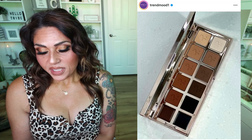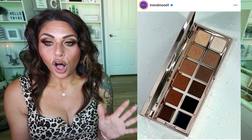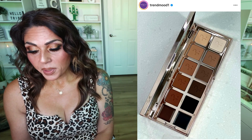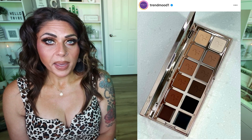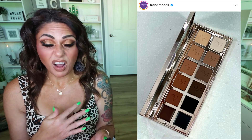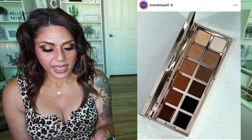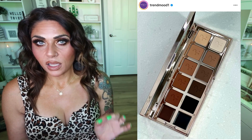Another palette I won't be buying is this new release from Patrick Ta — the Major Dimensions 3 Matte Eyeshadow Palette. This is an all-matte palette with cool and warm tones, matte and cream formulas, all in one palette for $70. Available as of September 1st on their website and Sephora. If I use a matte palette, it's my Blend Bunny Mattes or Blends because it's the best ever matte formula. I'm not a big neutral lover — I love color more than neutral, so I wouldn't honestly ever reach for this palette.